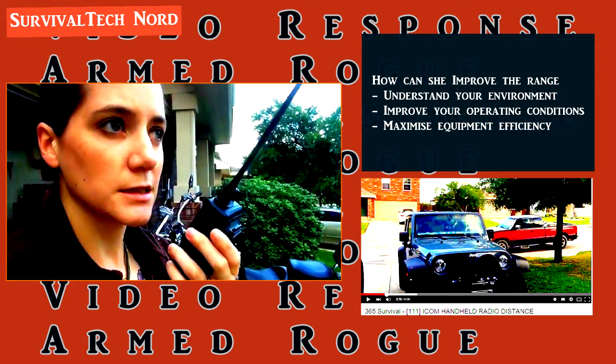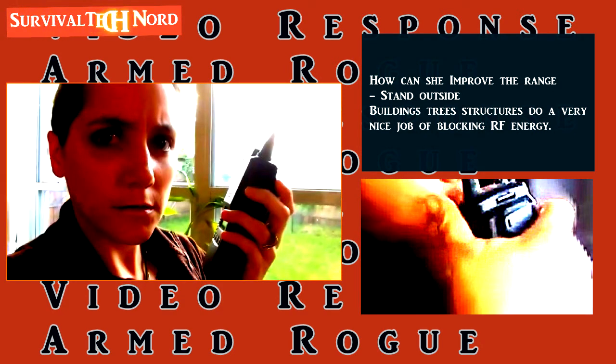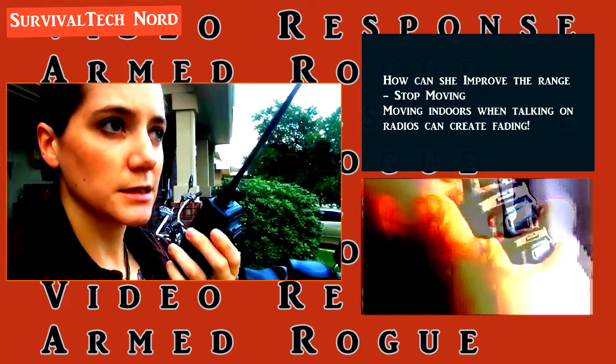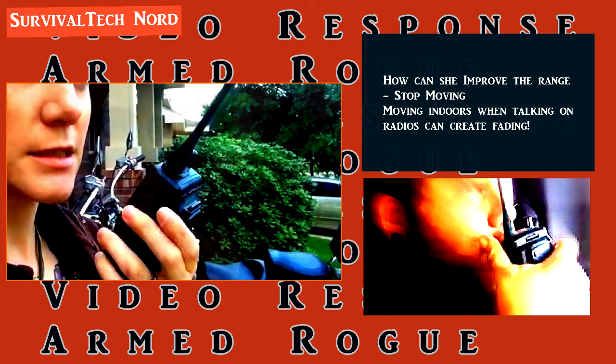The test was carried out with one person standing inside a building and the other driving in a car. So how could Armed Rogue have improved the test results? The easiest way would have been for Armed Rogue to stand outside during the entire test, and we can see in the video that she figured that part out already. Unless you're in a life-threatening situation, it's very important to stand still when using VHF, UHF, or SHF radios, as the signal from your radio is affected by the structures around you. If you have the chance to stand still without putting yourself in danger, the signal received on the other end will remain consistent.